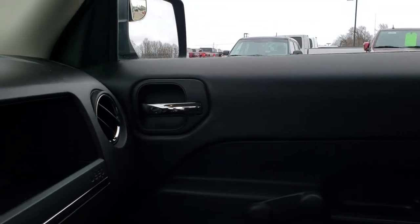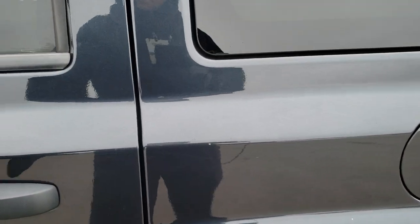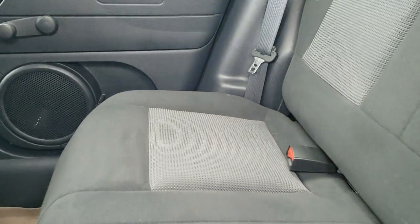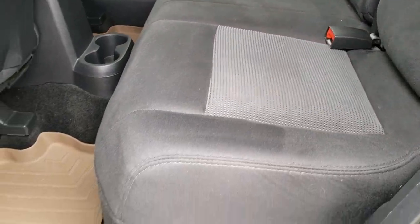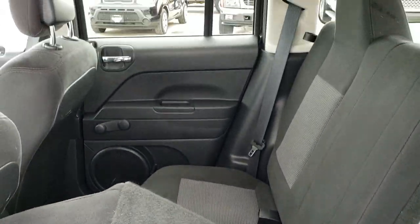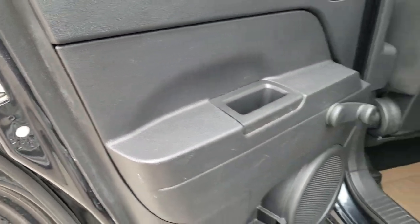We'll take a quick look at the back seats and then check out under the hood. Back seats are just as clean as the front seats. It does have the LATCH child safety system back here, WeatherTech floor mat back here as well. This one has side curtain airbags, and these seats go down almost completely flat for extra storage if you've got to haul extra stuff. You also have child safety locks on the back doors.